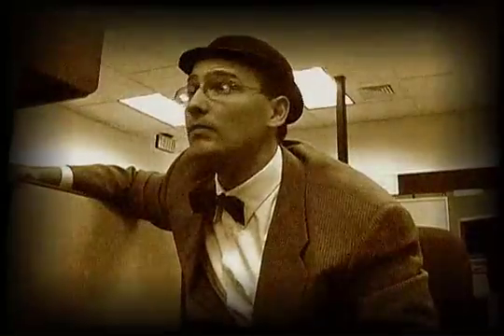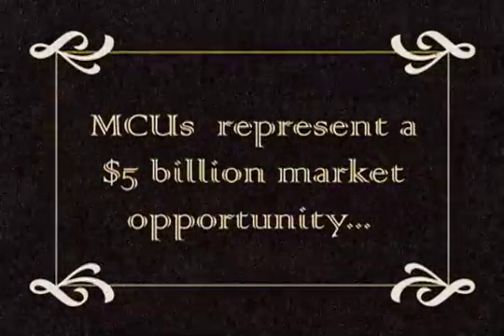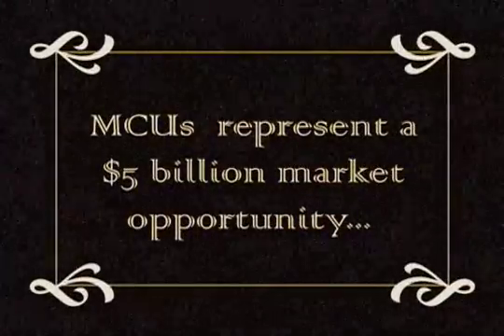Customers love 8-bit MCUs. Software can be customized to fit many different applications. 85% of electronic systems use an MCU, often more than one, which is why 8-bit MCUs represent a $5 billion market opportunity.